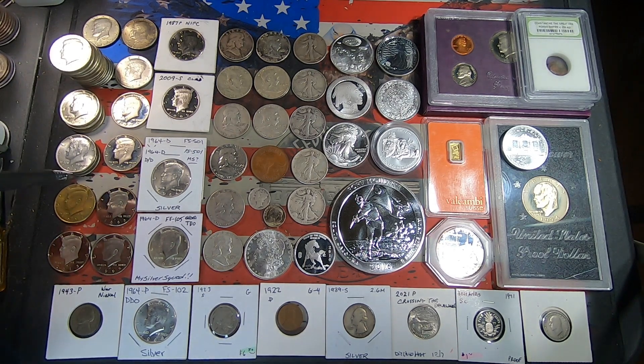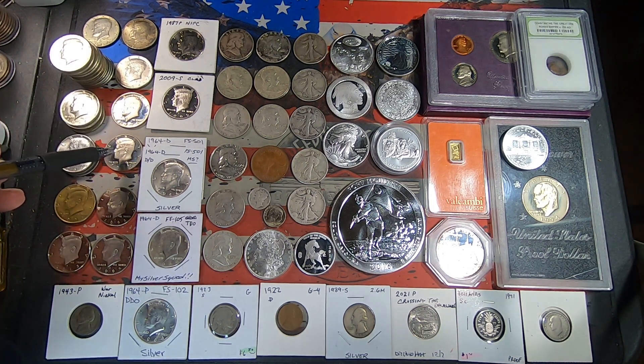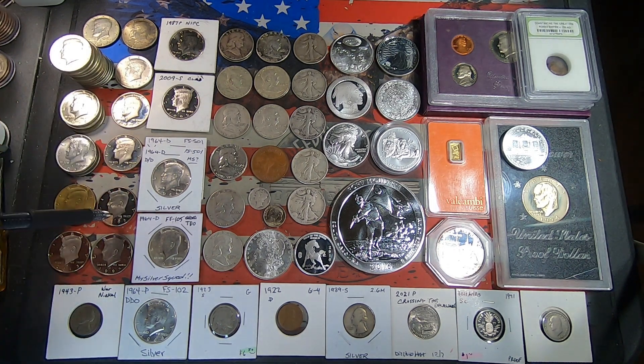For clad proof coins, got a pretty good selection — I must have gotten quite a few out of my rolls that I purchased. We got a '74 San Francisco, '89 San Francisco, '95 San Francisco, '99 San Francisco, and a 2013 San Francisco. These are all clad, not the silvers.